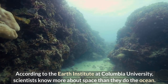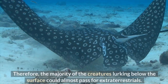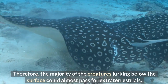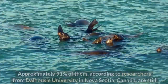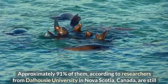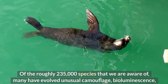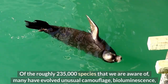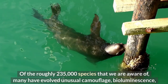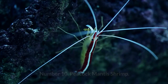According to the Earth Institute at Columbia University, scientists know more about space than they do the ocean. Therefore, the majority of the creatures lurking below the surface could almost pass for extraterrestrials. Approximately 91% of them, according to researchers from Dalhousie University in Nova Scotia, Canada, are still unknown. Of the roughly 235,000 species we are aware of, many have evolved unusual camouflage, bioluminescence, and mating behaviors in response to their environment, giving rise to some incredibly bizarre appearances.